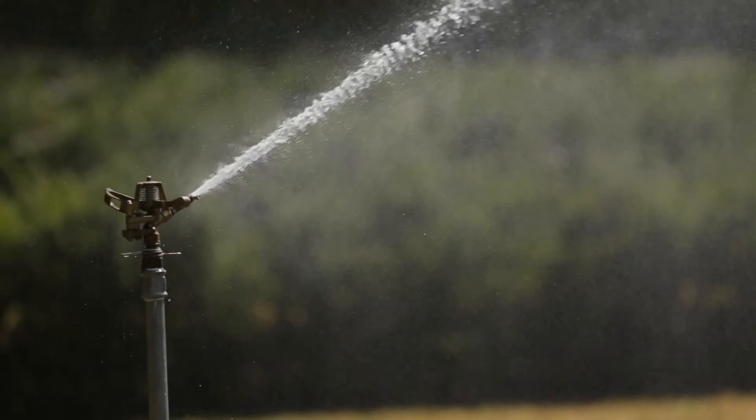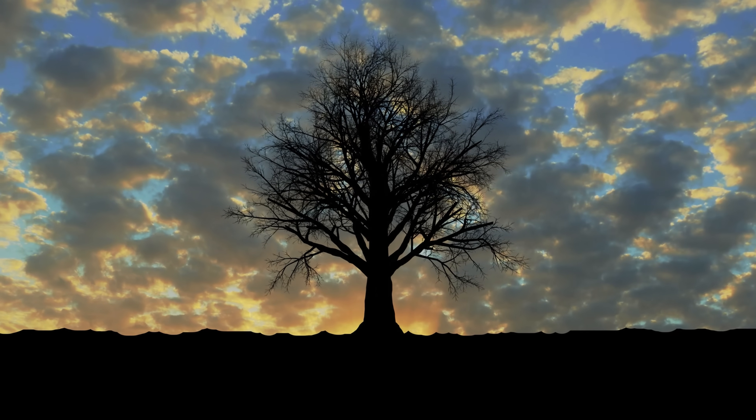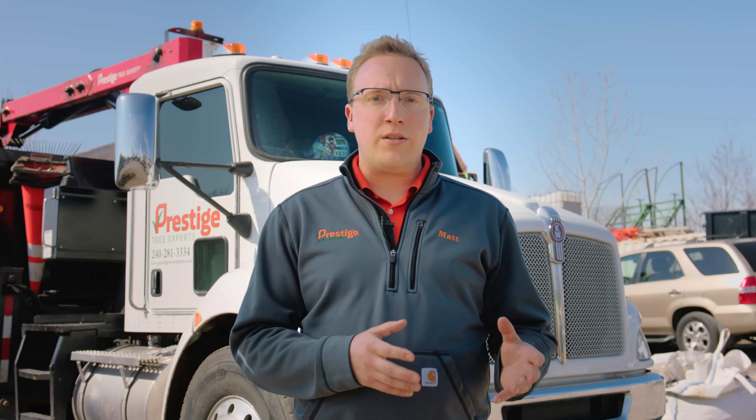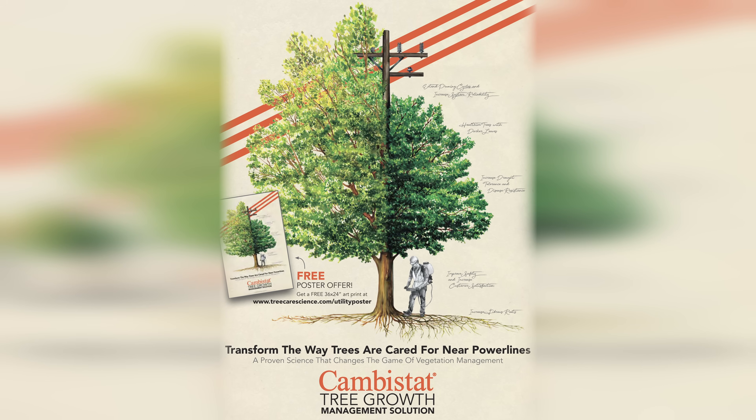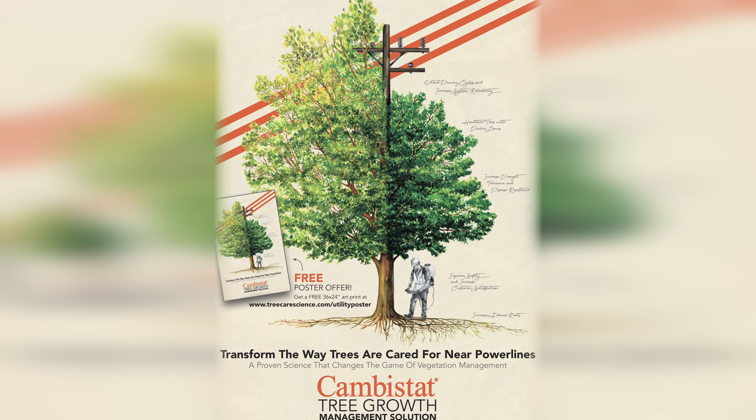Number two, reducing water stress. Bacterial leaf scorch is most evident in the hot, dry summer months because it basically imitates drought-like conditions for a tree. Having a tree that can barely absorb enough water when it is plentiful put in a situation where there isn't enough water in the soil can be too much to handle. Application of cambistat growth regulator, proper mulching, and increased watering all go a long way to help keep water more available.